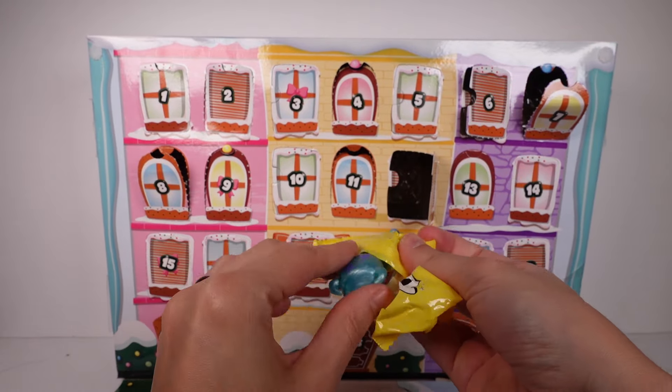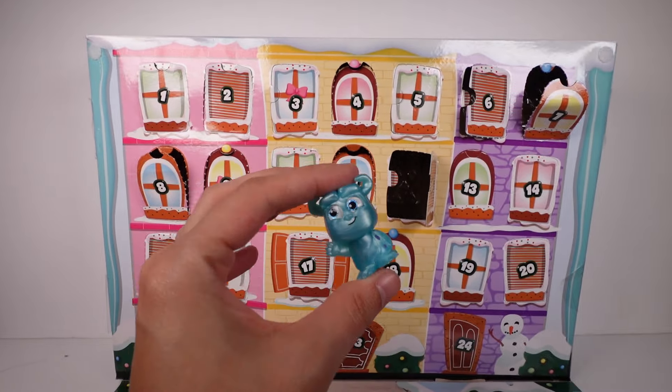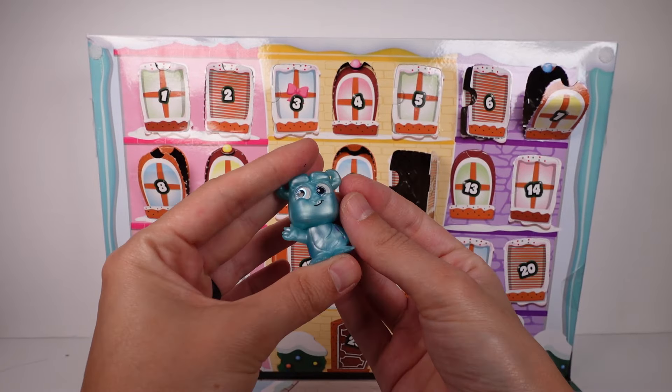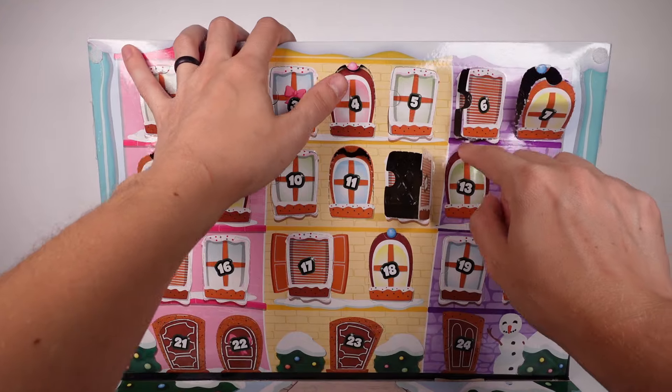We have Mike and Sulley — that's fun! Also has a metallic finish, a blue metallic finish. Door number 13.